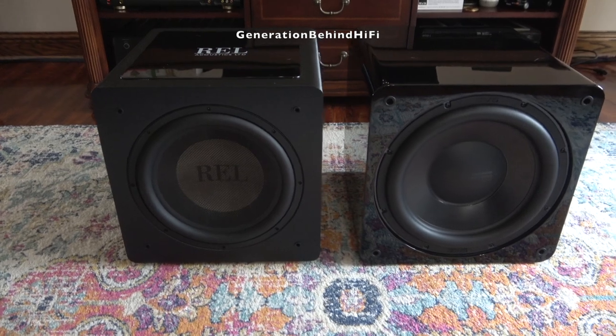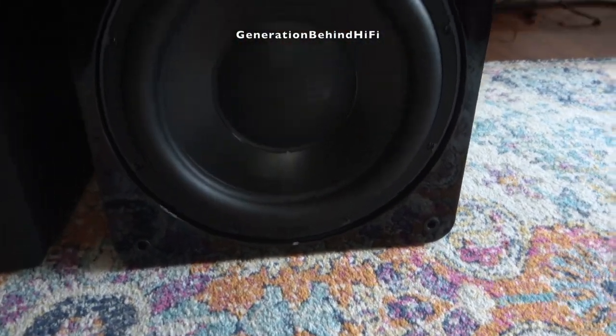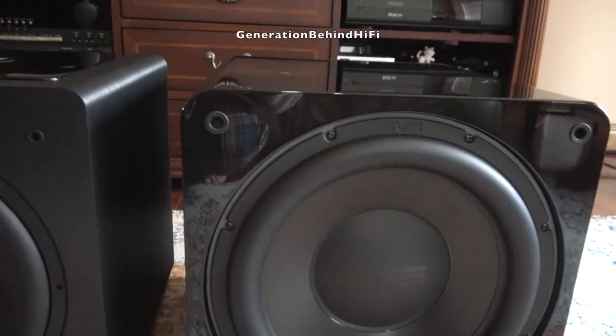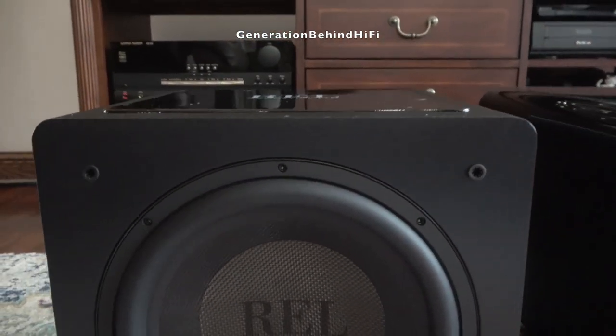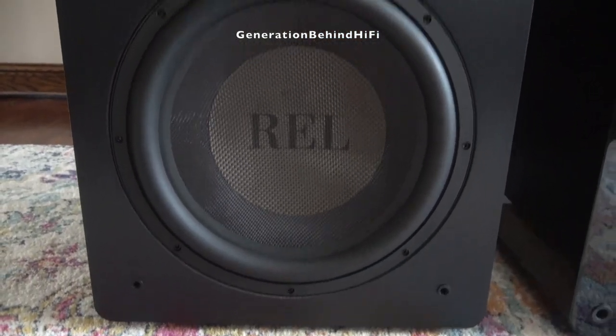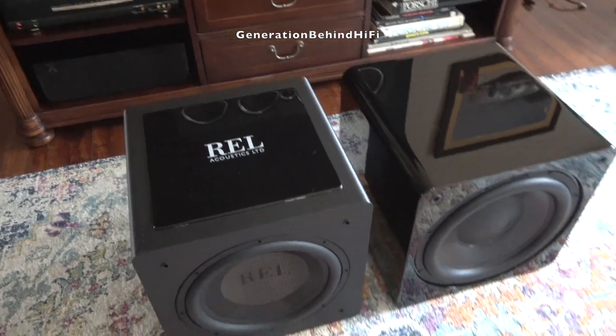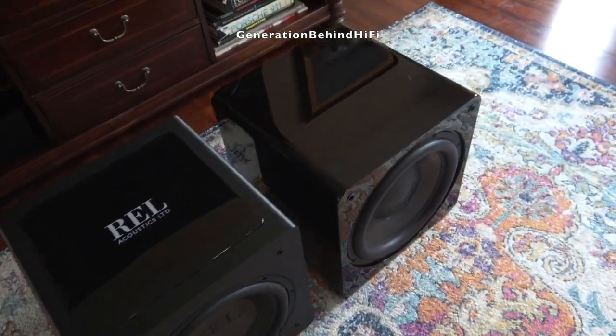It all boils down to what you prefer. That's why it's so important when shopping for a new subwoofer that you order from a manufacturer or store with a great return policy. This way you can order several different subwoofers to try out in your listening area and decide for yourself which one sounds best. REL offers a pretty generous 60 day in-home trial, and if for any reason you don't like it, you can return it.